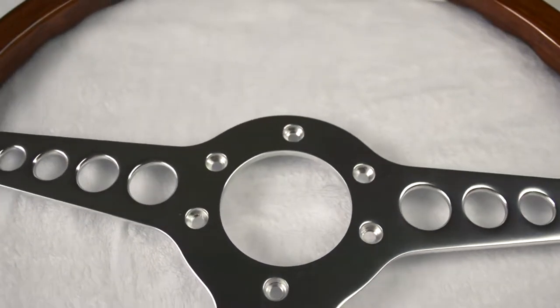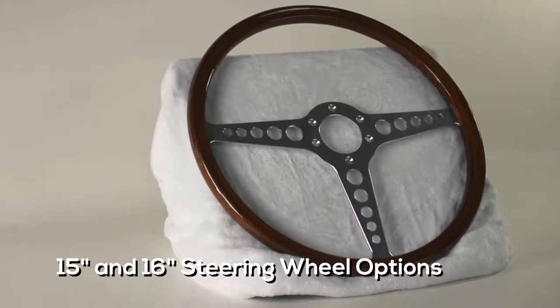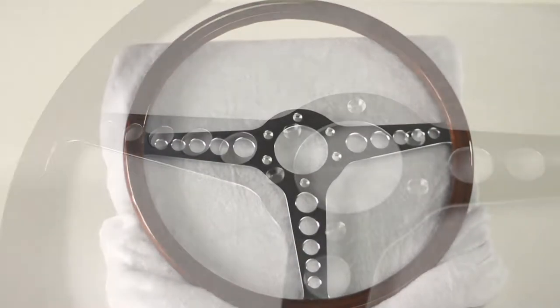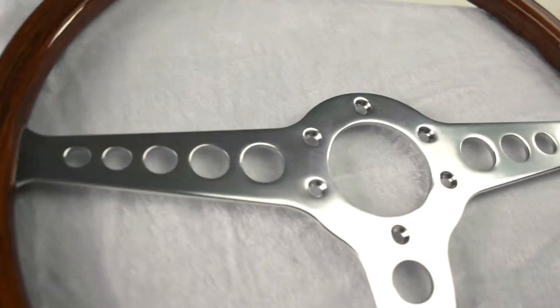We just did this when we began offering the 15-inch and 16-inch E-Type steering wheels. We wanted to give the E-Type owner a choice in the size related to what type of Jaguar they have — a show car or a driver.